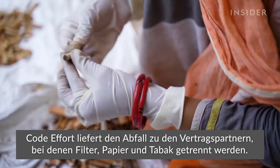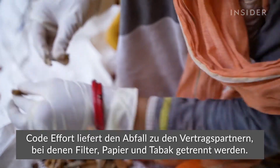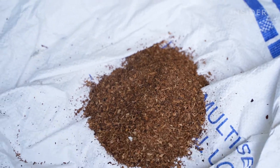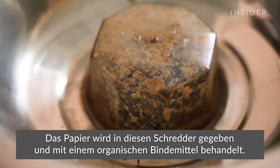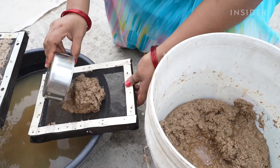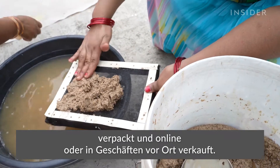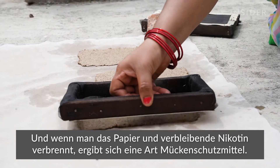Code Effort delivers the waste to the homes of contractors, where they pull apart the filters, paper, and tobacco. They hand off the tobacco to nearby farms to be composted. The paper gets dumped into an industrial grinder and treated with an organic binder. The sheets dry out in the sun, then get cut, packaged, and sold online or in local shops.